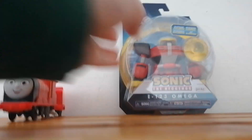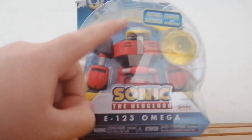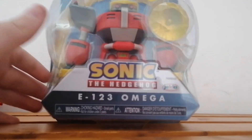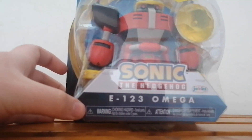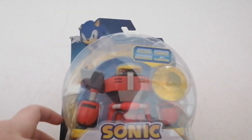Here's the second and last item that I got — it's the E-123 Omega robot from Sonic the Hedgehog. When I was also in Smith's today, I also saw a Dr. Robotnik figure from the Sonic the Hedgehog movie, which I didn't get today because I'll get that along with the other Sonic movie toys whenever I can. And the box is quite heavy, I'm not going to lie.